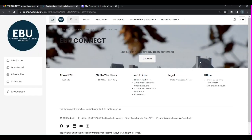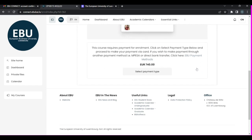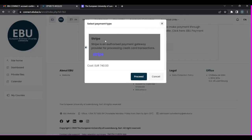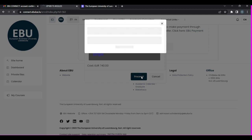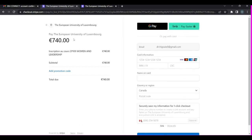This link has brought me to the course page where everything is shown and my registration has already been confirmed. I click on my course — Women and Leadership — and come down to 'Select Payment.' Stripe is an authorized payment gateway provider for processing credit card transactions to protect your credit card information. Click on 'Proceed.' When you click proceed, it brings you to a page showing the fee is 740 euros, but there is a field for a promotional code. You will now add my promotional code.